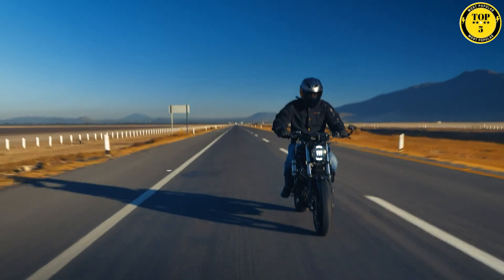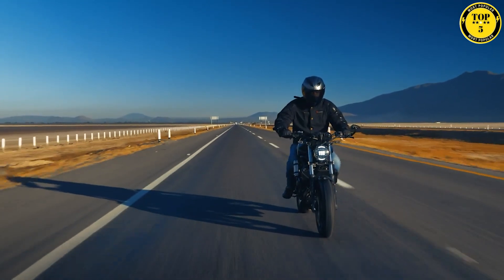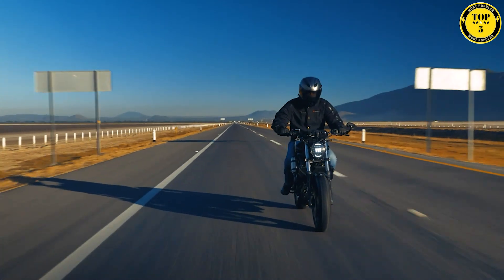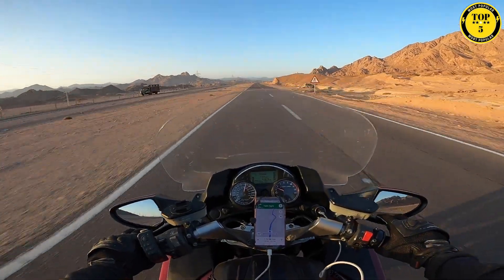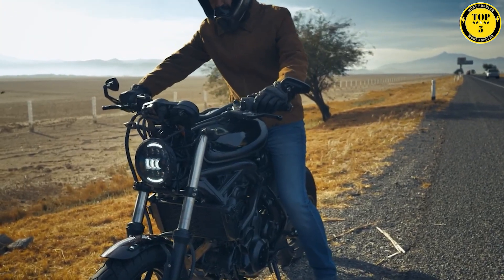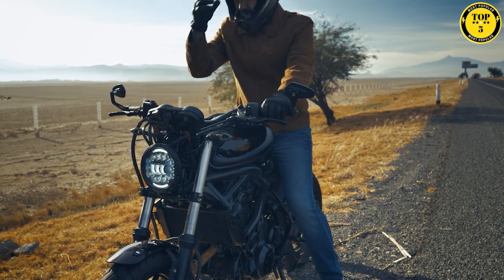Picture yourself soaring through the wind, gripping the handlebars of these two-wheeled rockets, feeling the adrenaline rush through you as you push the limits of what's possible. It's a world where speed meets precision, where innovation merges with sheer power. So if you are ready to embark on a heart-pounding journey, let's rev our engines and kickstart this incredible countdown.